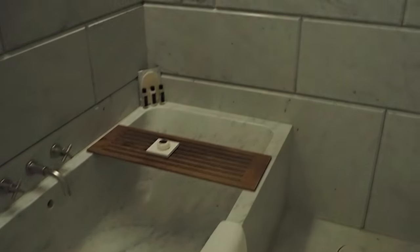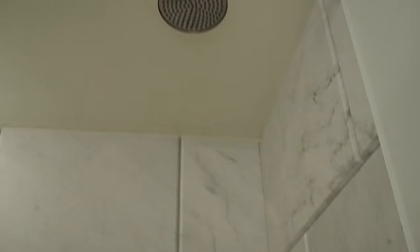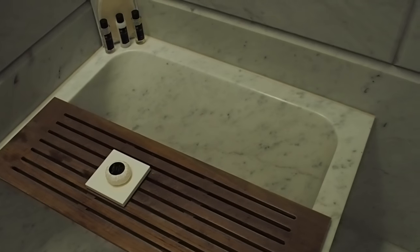Look at this door — this door is insane. You can see it better in the mirror. And then we've got a marble bathtub, so, so beautiful. And then of course a standard shower. I really like these things as well; I feel like I need one.